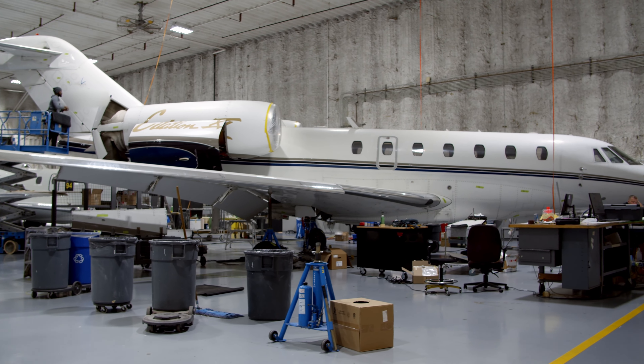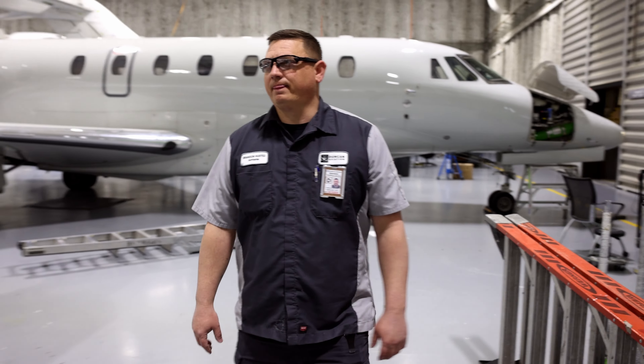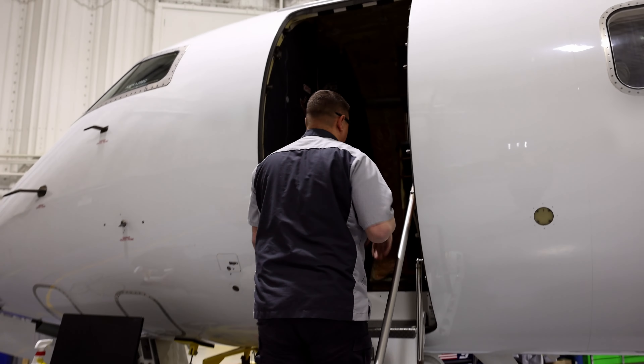I was in the military for 10 years, where I developed my attention to detail, and I feel like that is very important in my job here at Duncan Aviation. The Army core values are a lot like the Duncan core values: honesty, integrity, and self-discipline.